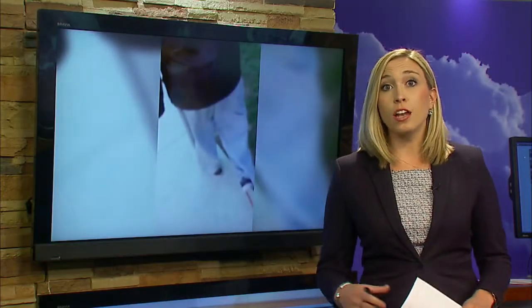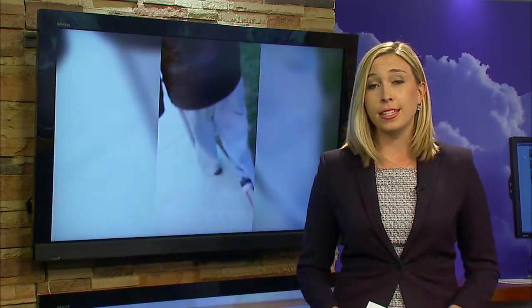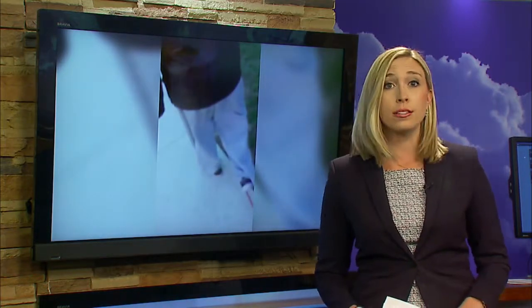Not only is Memorial Day the unofficial start to summer, it's also the weekend most people get a jump start on their gardening. Tonight, 7 Eyewitness News reporter Sierra Johnson takes us to a local nursery to find out what you can do to protect your plants against the frosty night ahead.